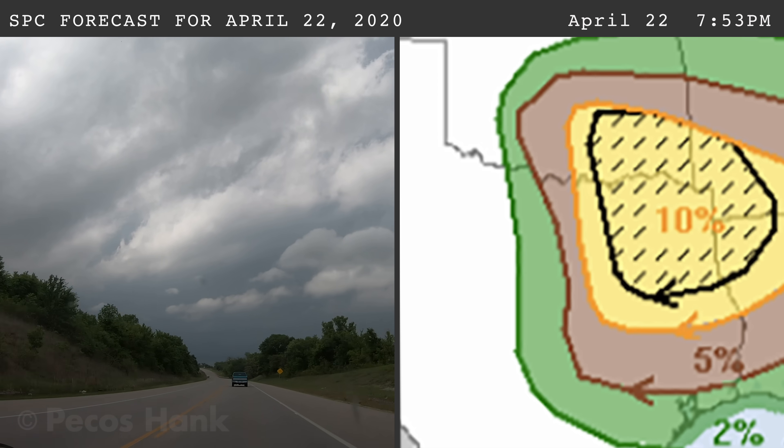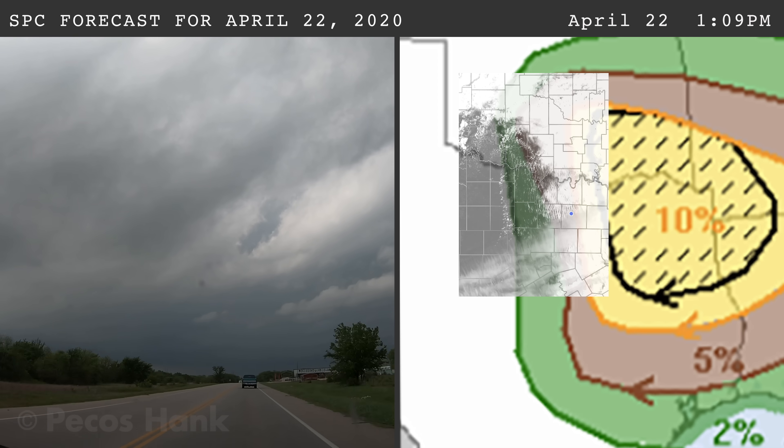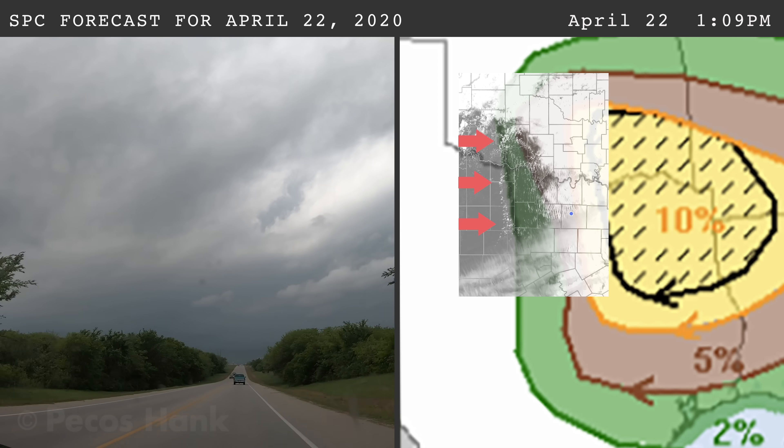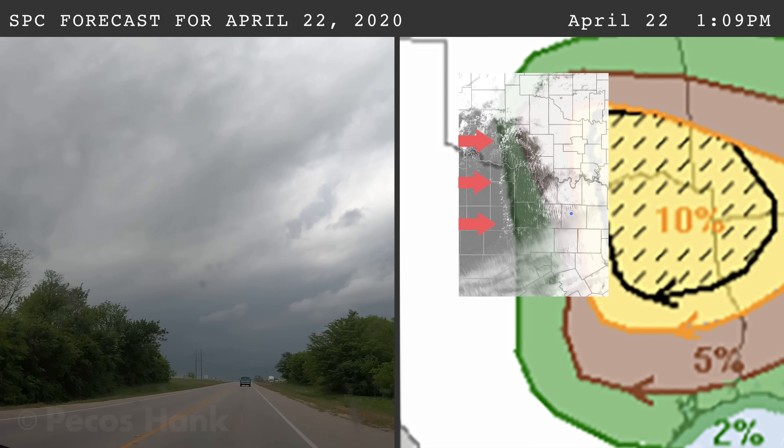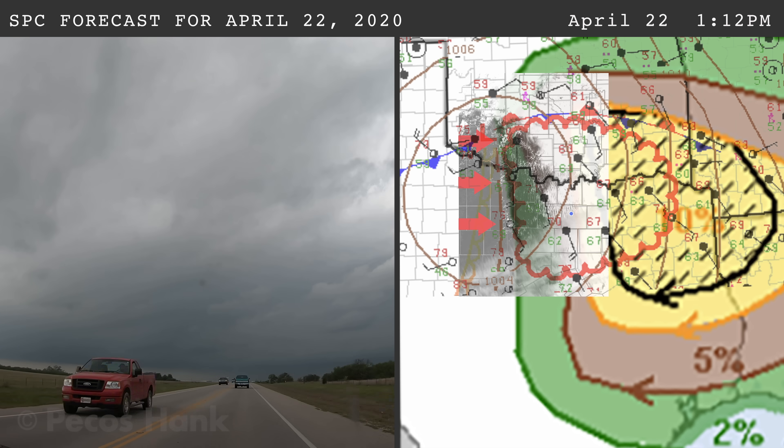On the morning of April 22nd, the day of the event, the outlined risk of tornadoes was expanded. At 1:09 p.m., cumulus clouds were developing along the dry line, and by 1:12 p.m., a mesoscale discussion was issued anticipating a few tornadoes.